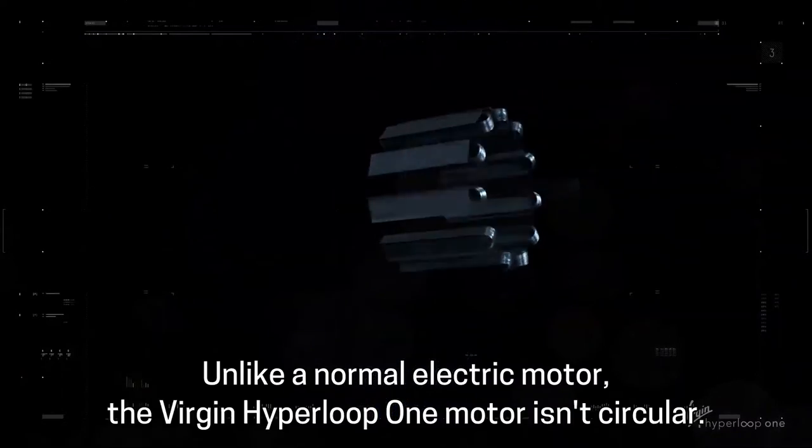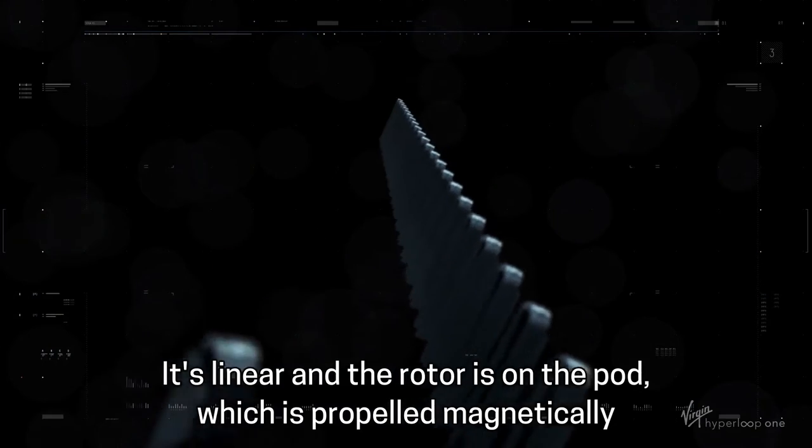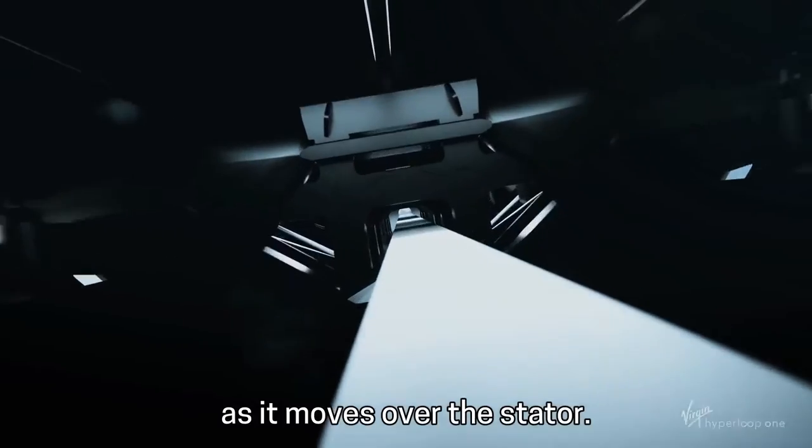Unlike a normal electric motor, the Virgin Hyperloop One motor isn't circular — it's linear. And the rotor is on the pod, which is propelled magnetically as it moves over the stator.